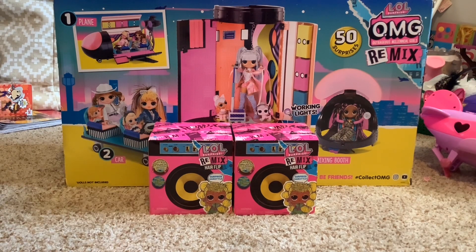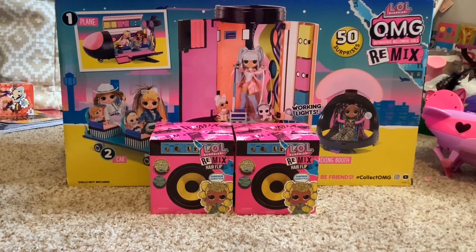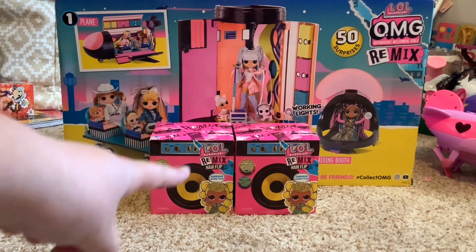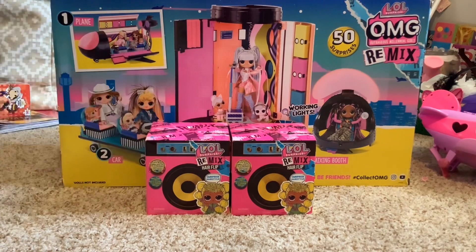Hello everybody, look what we have today! We have this wonderful LOL Surprise OMG airplane, four-in-one. At the bottom we have some Remix Hair Flip dolls — we opened some of those in the last video.